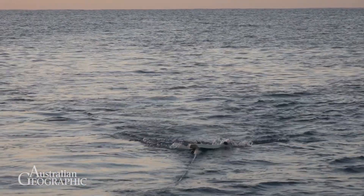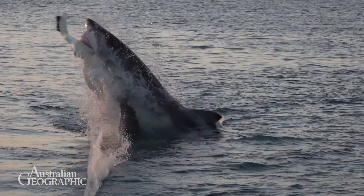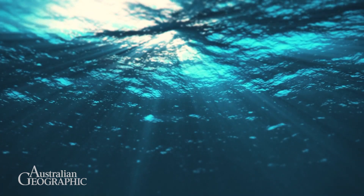Being at least equal if not brighter than the background light is important. The white shark is looking for something dark, and if you give it something lighter against the background, it just seems to no longer recognize it as prey.